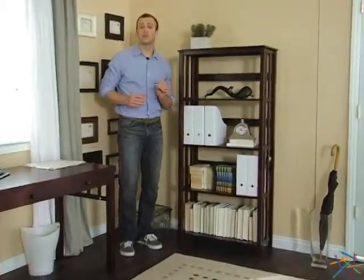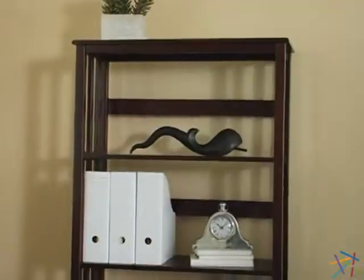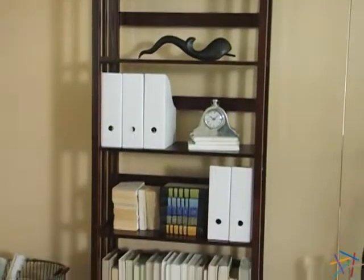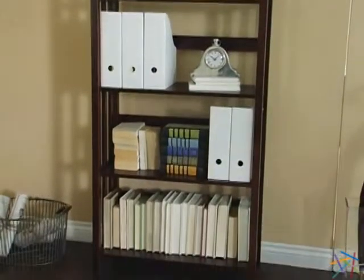Hi, I'm Nick. If you're looking to showcase some of your prized possessions in style, then the Mission 5-Tier Bookcase is an ideal choice. This bookcase is crafted from engineered MDF material with wood veneers. It features a rich, dark cherry finish that looks great in almost any setting.